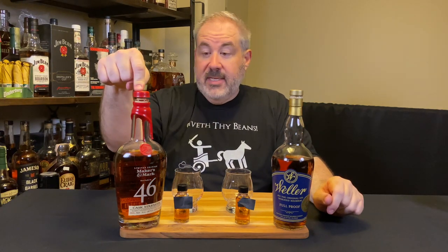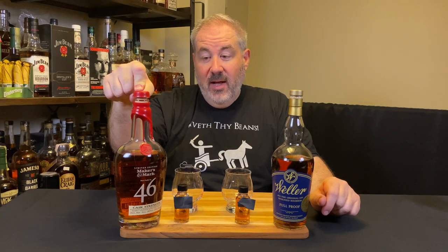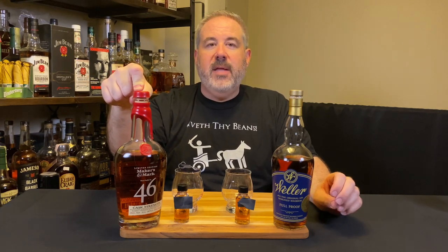One is very limited and hard to find and marked the hell up, depending on where you live. One is apparently limited edition, but not so hard to find, and also a hell of a lot more reasonably priced.